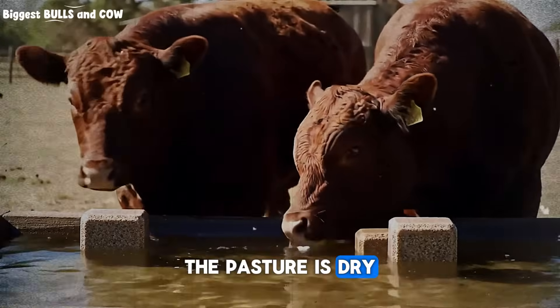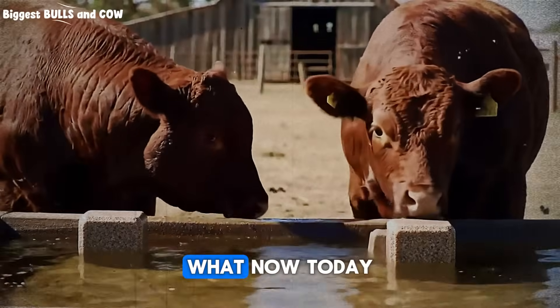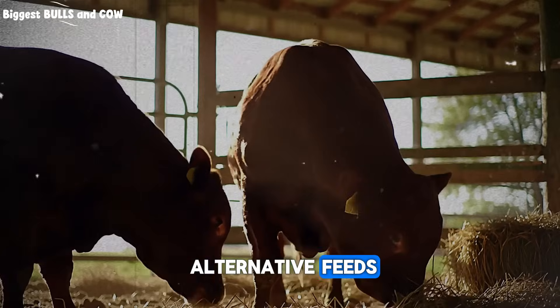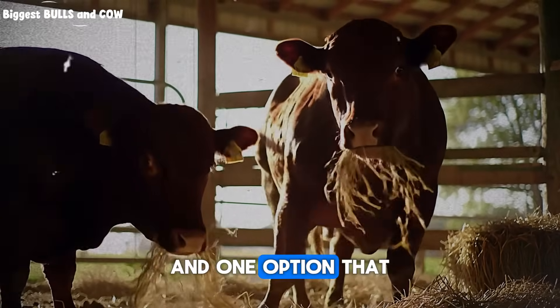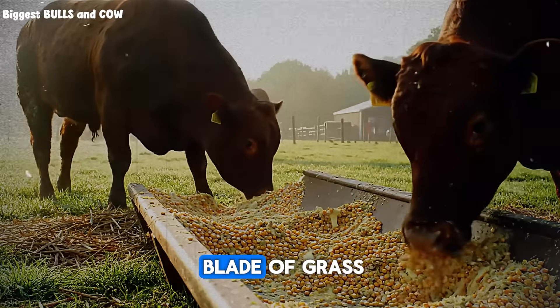The pasture is dry, grass is gone, and your cattle still need to gain weight. What now? Today, we'll uncover the best alternative feeds to keep your herd healthy and growing, and one option that could double your weight gain even without a single blade of grass.